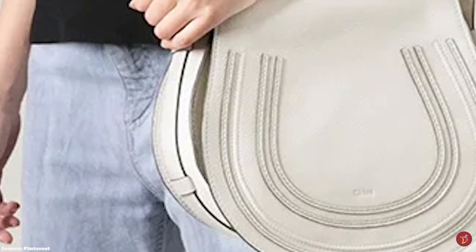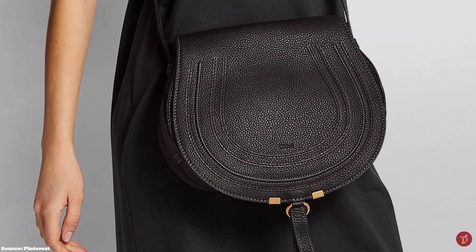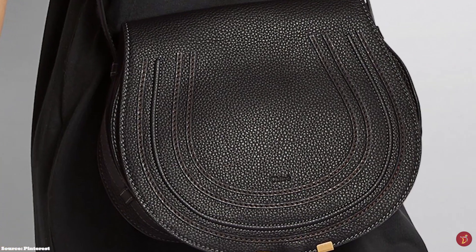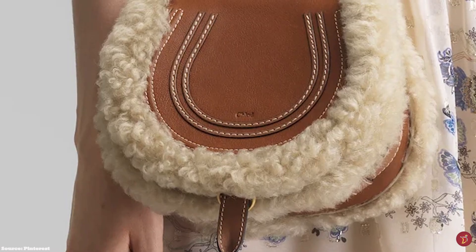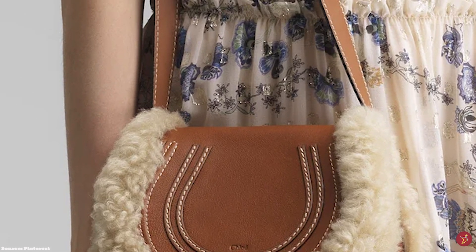The Chloe Marcie Saddle Bag effortlessly evokes Chloe's brand DNA — a minimalistic bag, easy to style with any outfit, a timeless classic from the Chloe fashion house. Grained and pebbled calfskin leathers tend to be perfect choices for everyday use and tend to be more resistant to water and scratches. The leather is durable and sturdy, and wears very well when used frequently over time.